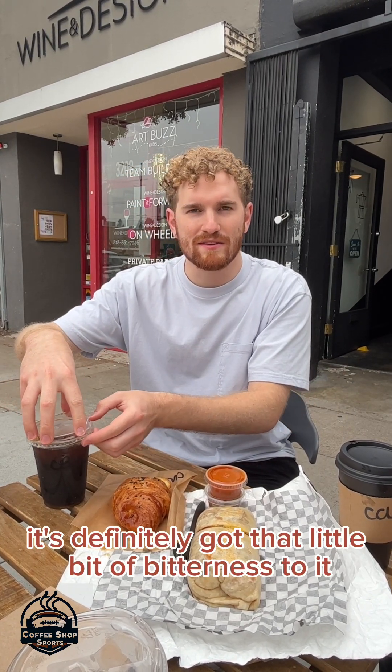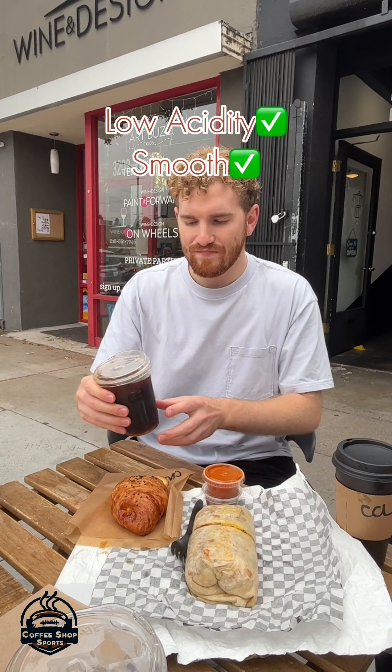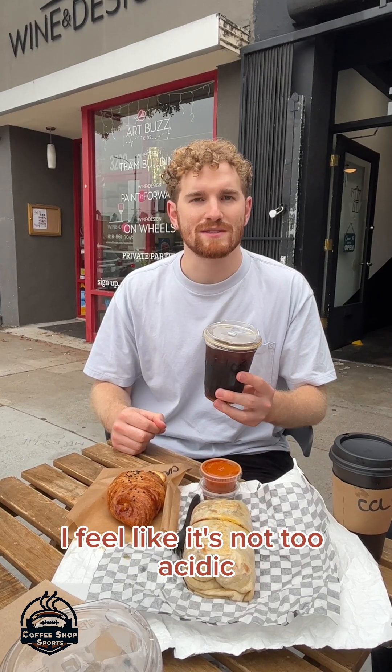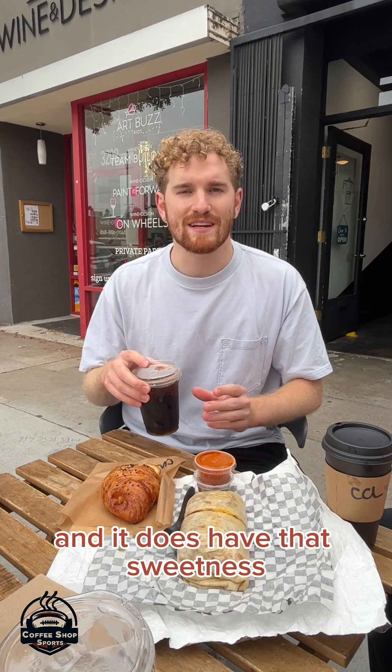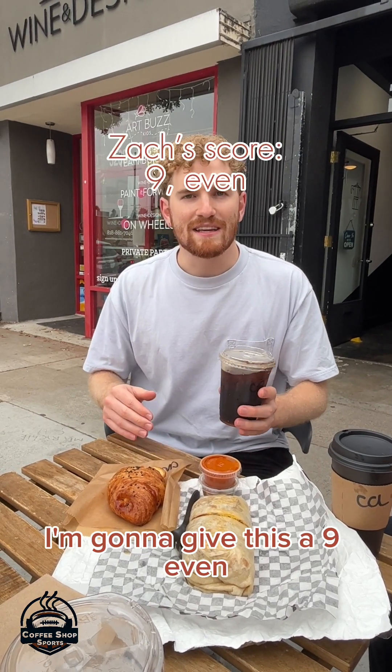It is not as strong. It's definitely got that little bit of bitterness to it. It doesn't have a lot of acidity to it — it's very smooth. This is probably one of my favorite cold brews that we've tried so far, because it's not too acidic, it's super smooth, and it does have that sweetness — a little bit chocolatey to it. I'm going to give this a 9 even.